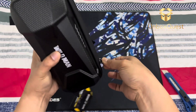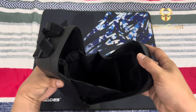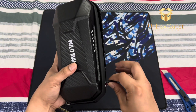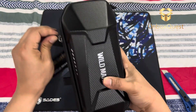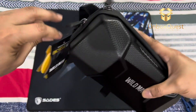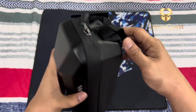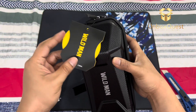The hard shell provides excellent protection, and the waterproof feature gives me peace of mind, especially on rainy days. In conclusion, I highly recommend the Wildman Hardshell Waterproof Scooter Storage Bag for scooter enthusiasts and commuters alike. Its durable construction, waterproof design, and user-friendly features make it a must-have accessory for any scooter rider.